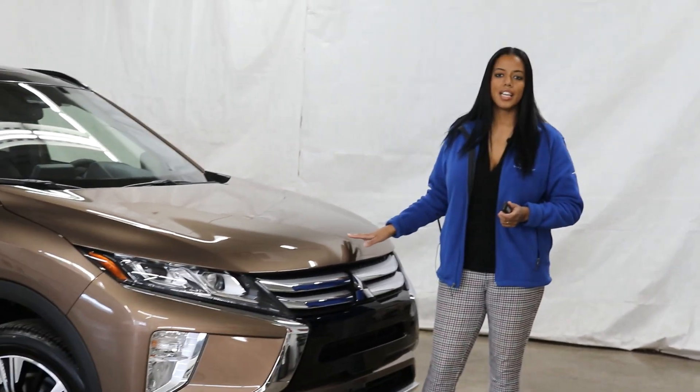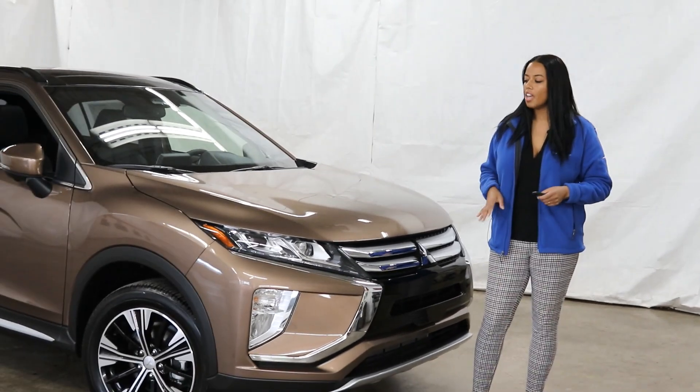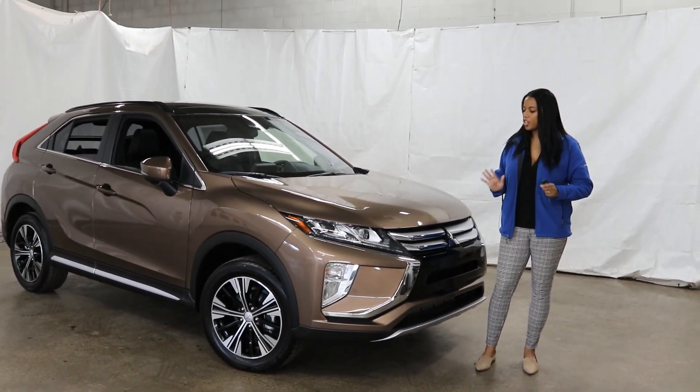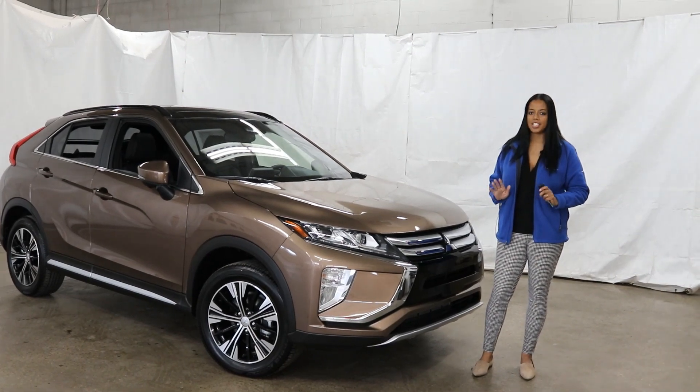This particular colour is getting lots of attention. This is a bronze metallic — it is absolutely stunning. It's like a goldish bronze; it's just so nice and stylish.